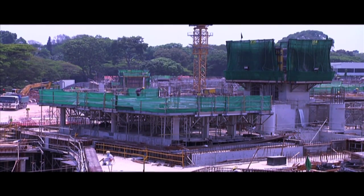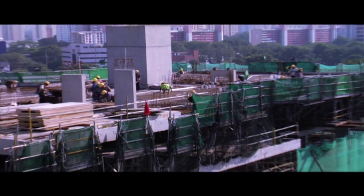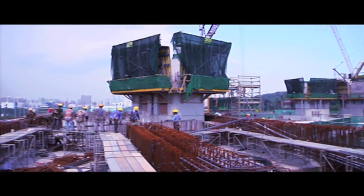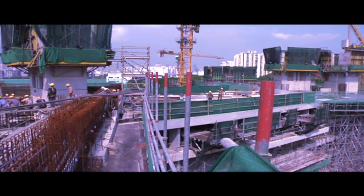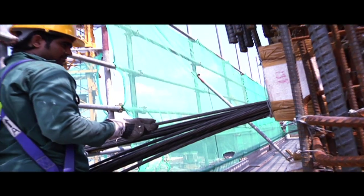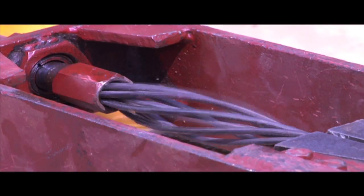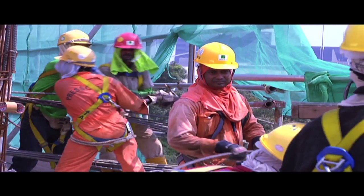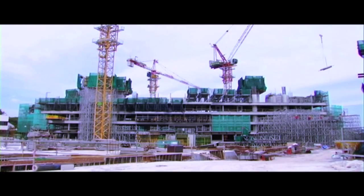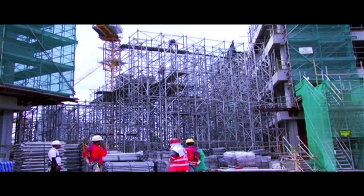One of the biggest challenges of constructing the Interlace is the construction of the transfer slab. Because of the size of the transfer slab, which spans more than 30 meters, post-tensioning is required for each of these slabs. This means stressing the tendons to create sufficient strength to support the entire transfer slab, which does not have a supporting column in the middle.